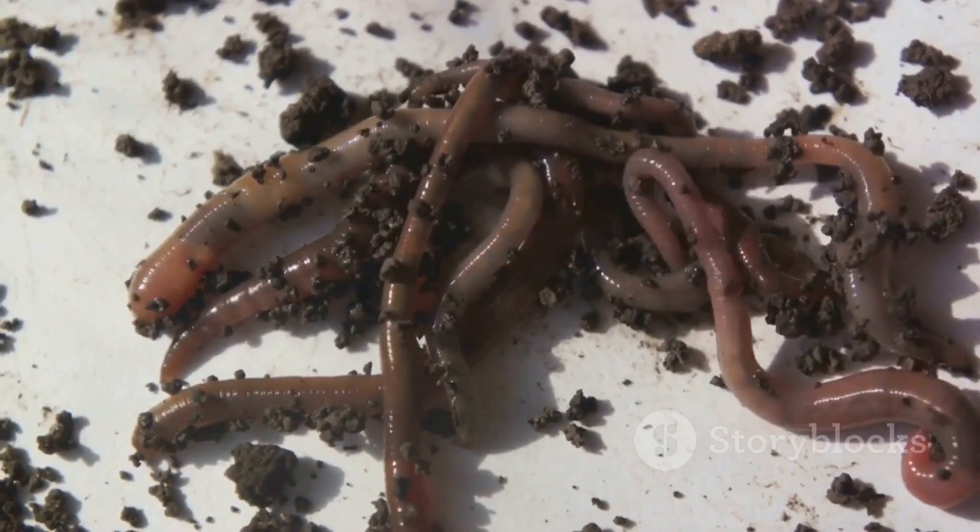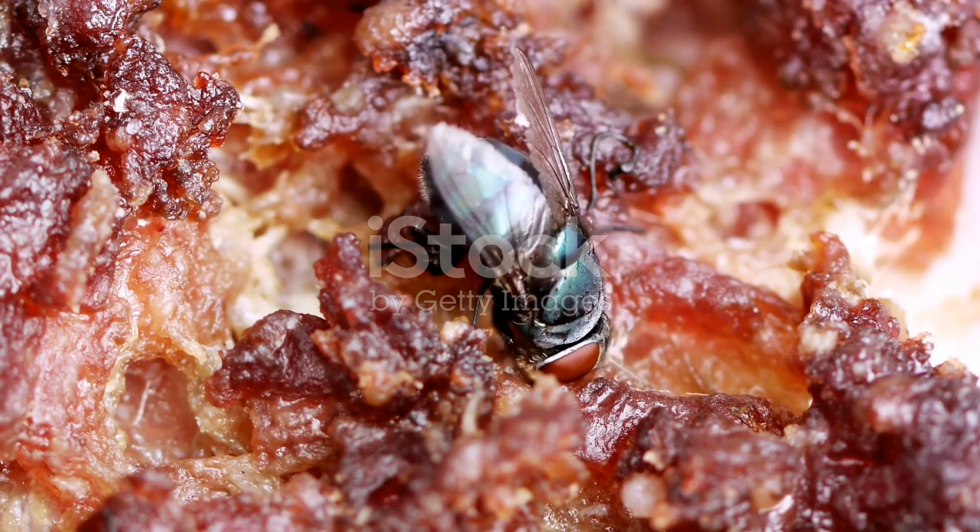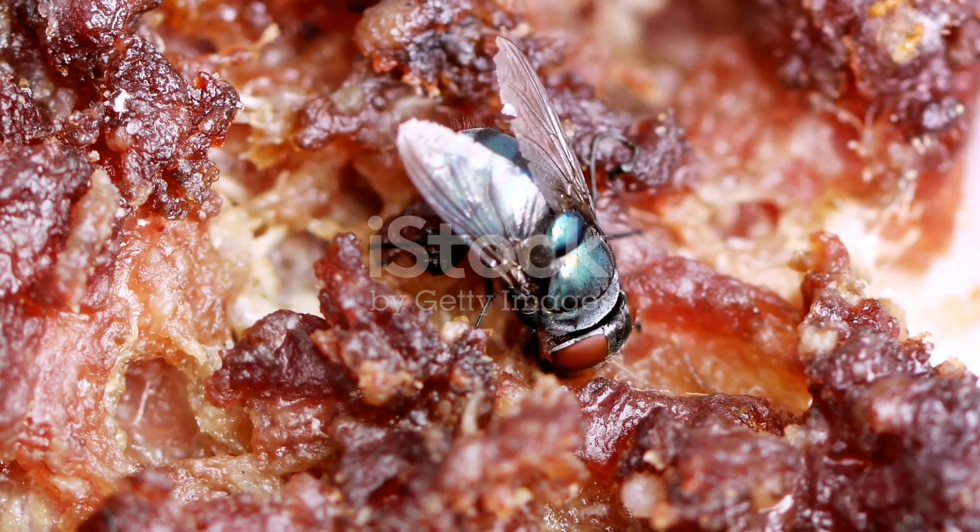By analyzing the life cycle of the insects found on the remains, investigators can piece together a timeline, adding another layer of understanding to the circumstances surrounding the death. In this way, these tiny creatures, often dismissed as mere pests, can play a crucial role in uncovering the truth.